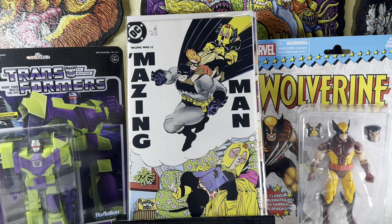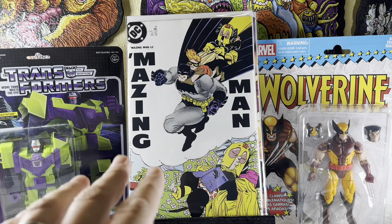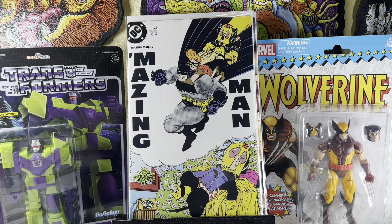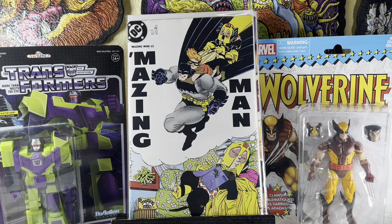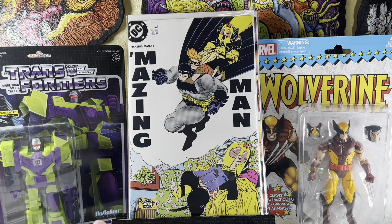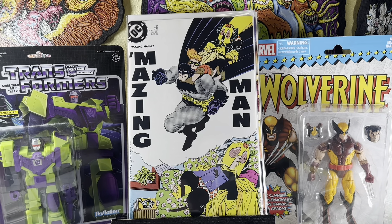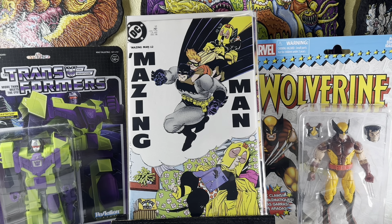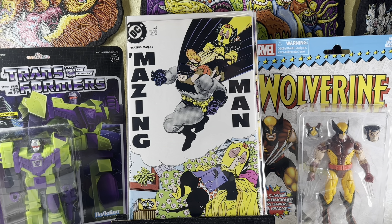I always see Amazing Man books in the dollar bins and usually have no interest. But I heard the last issue of the series had something going on. I don't think Frank Miller drew this, but it says 'FM' on there — they're homaging Frank Miller. It came out around the time Dark Knight came out. So in a way, Amazing Man 12 is really 'Dark Knight number five.' I'm not trying to create buzz using my YouTube influence to move the market on Amazing Man — but who knows? I just made it a $20 to $50 book. You're welcome. I'm kidding.